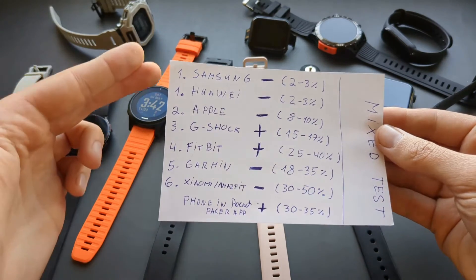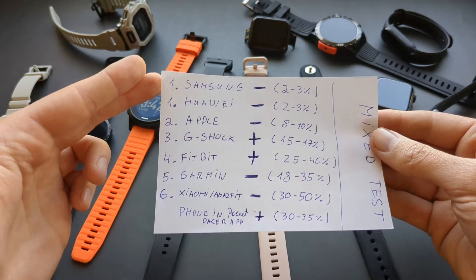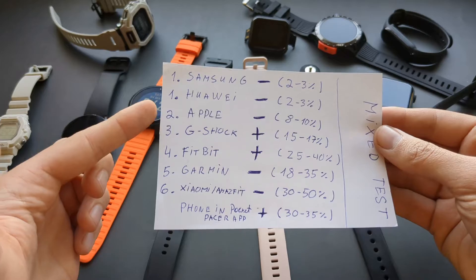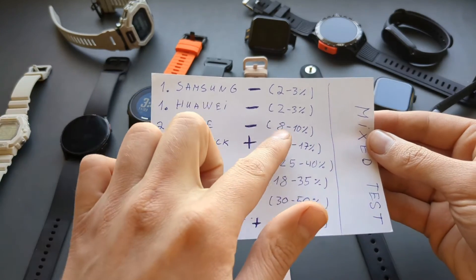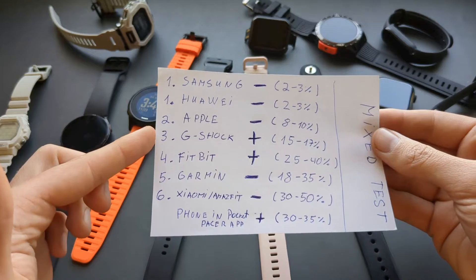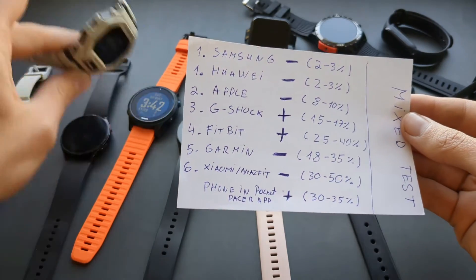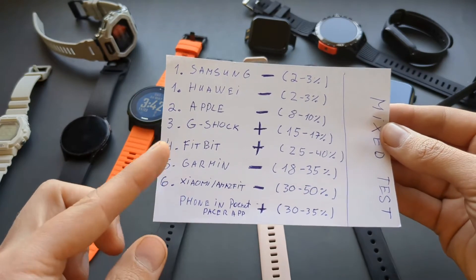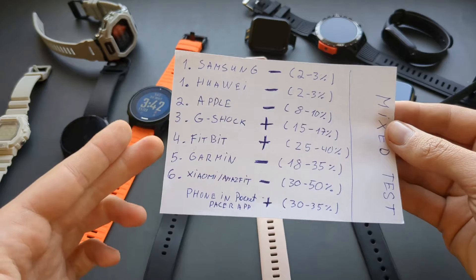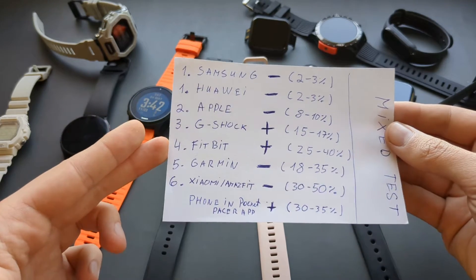If you're looking to get the most accurate step trackers, go for either Samsung Galaxy Watches Generation 4 and up, and also Huawei watches. Apple watches are also pretty good, whereas they still undercount by around 10%. Casio G-Shock is also pretty decent, and the battery is insane on these.